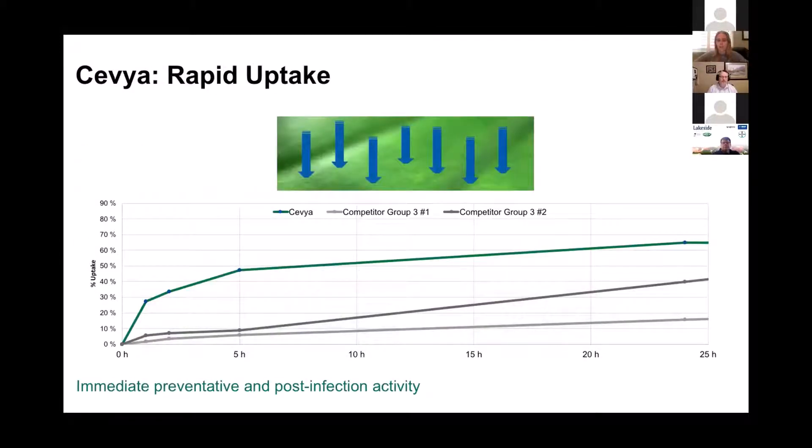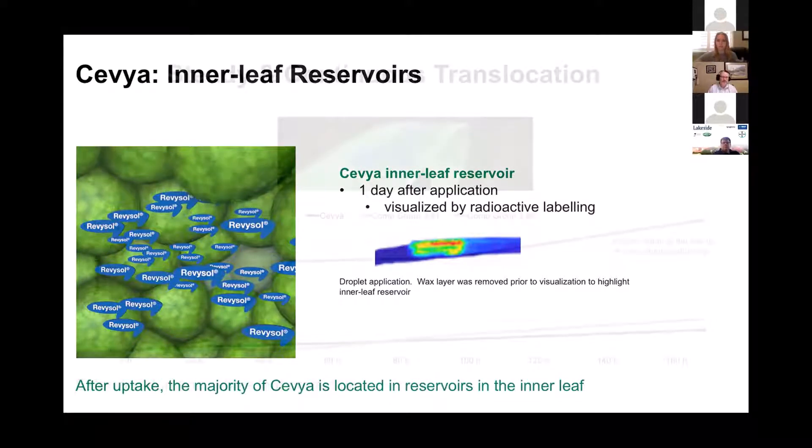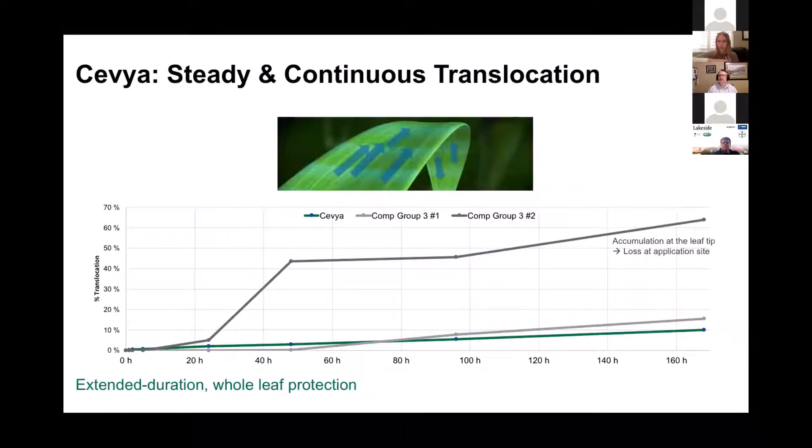This graph here shows the rapid uptake of the product into the leaf. What we find is that immediate uptake which makes it extremely rain fast, and then it sits in inner reservoirs in the leaf, which it slowly translocates out to the tip. Here's the graph showing that steady continuous translocation out to the end of the leaf. The whole leaf is protected for an extended period of time over some of the other Group 3s on the market.